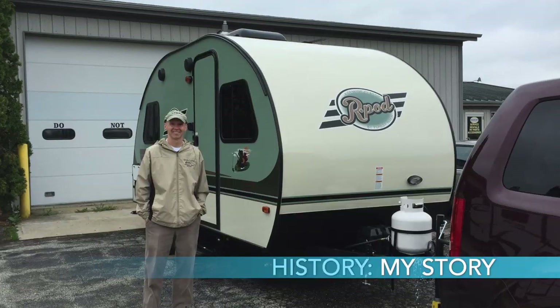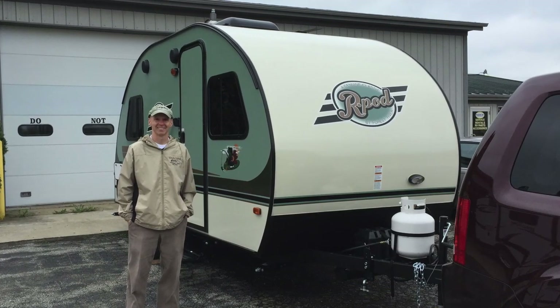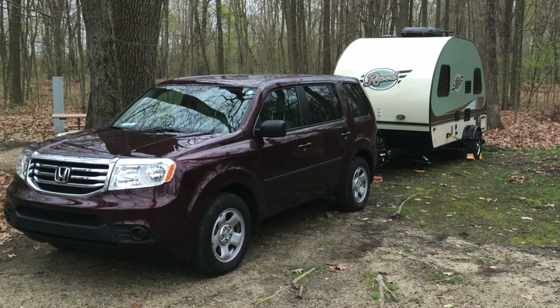Here's my story. I bought my first trailer, an R-Pod 171, in April of 2016, and I towed it with my 2014 Honda Pilot four-wheel drive. The towing experience was fair. I remember one time driving in strong winds and having to get off the interstate and choosing back roads due to the stressful towing experience. I have a review on towing with the Honda Pilot that speaks to this experience.